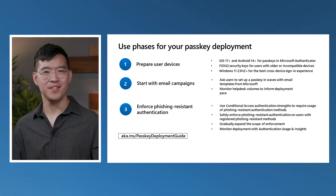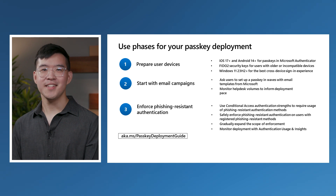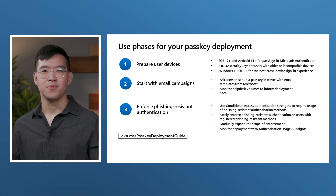After running successful email campaigns, you may find your organization to be ready to go fully phishing-resistant. To get started, you can enforce a conditional access authentication strengths policy to require the usage of phishing-resistant authentication methods. You may want to start with safe enforcement only on users who have access to a phishing-resistant auth method on the platform where enforcement is taking place. Over time, you can scale out the enforcement. If an enforced user doesn't already have a passkey registered, we now have added support for inline registration to help them quickly go through registration and then move on with whatever they need to do.